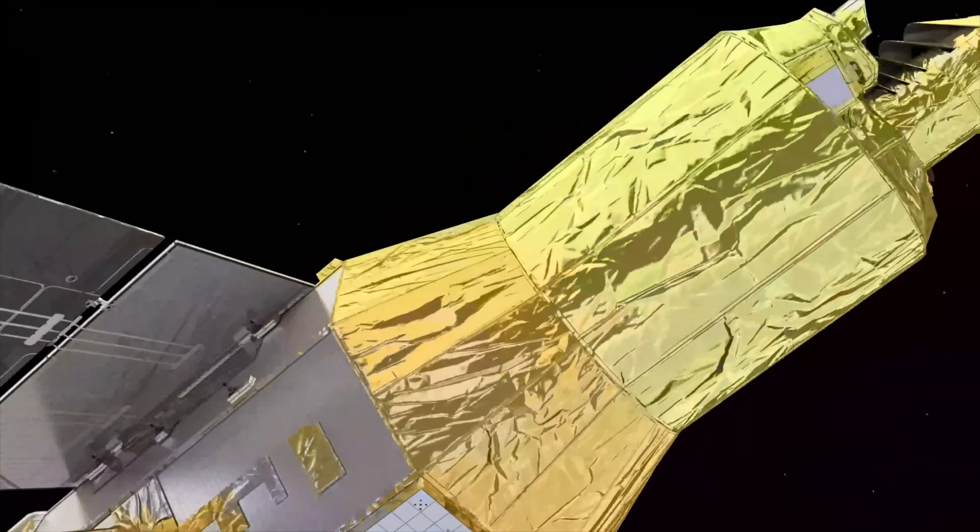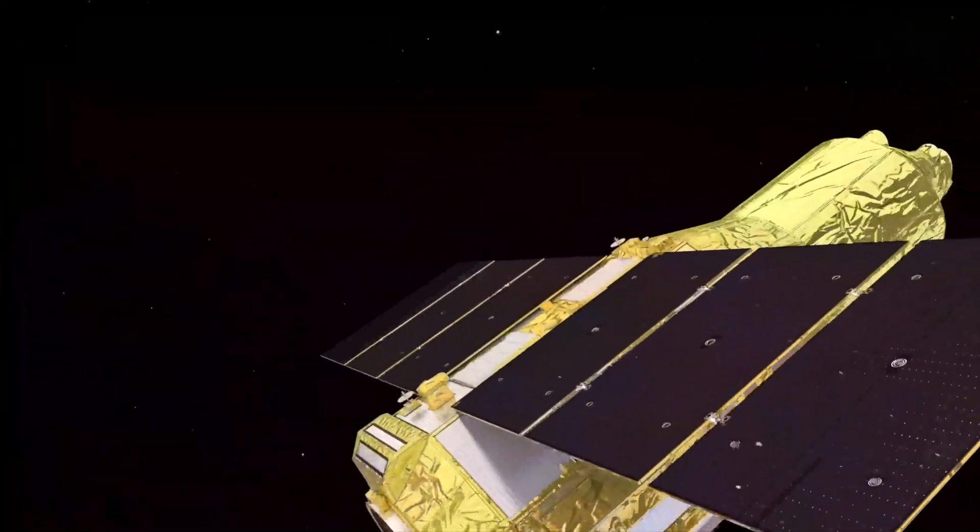Hey SpaceCats, I'm Dr. Maggie Lu, and in this week's video we're going to talk about JAXA's latest X-ray space telescope XRISM and its lunar lander SLIM.